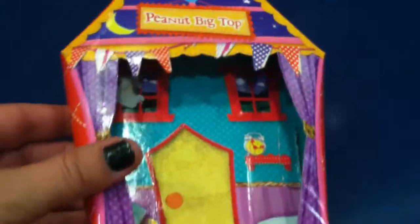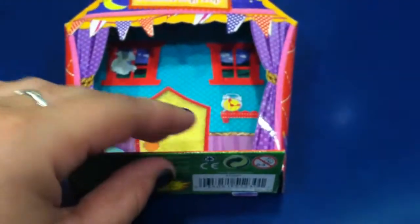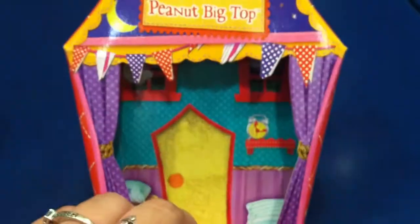I already started unboxing Peanut and then I hit the record button so it stopped my recording. I'm actually at an airport and I am not able to open them as carefully as usual. I don't think I ruined Peanut's box, but I did ruin the other one a little bit. So, this is Peanut's box.